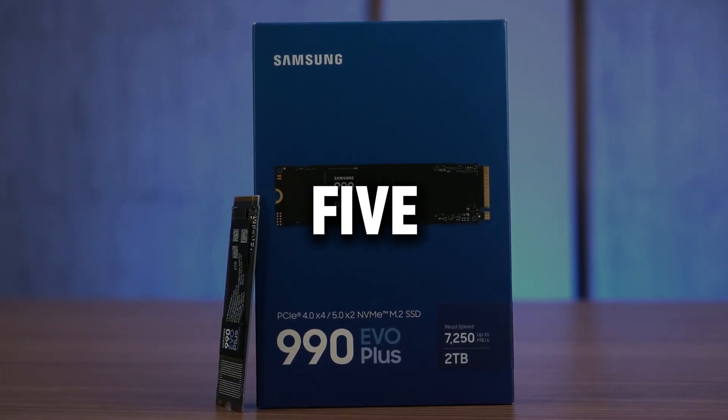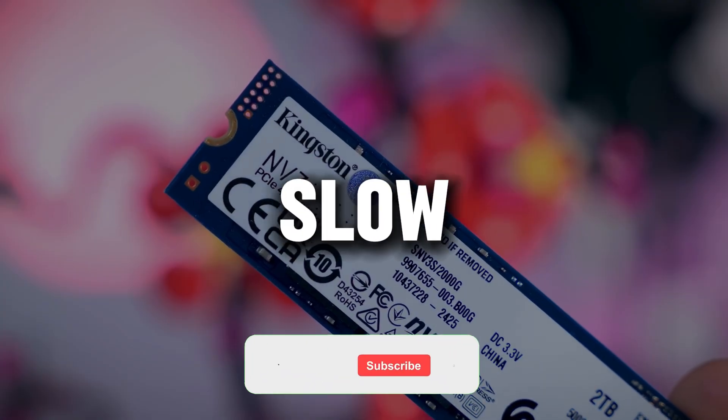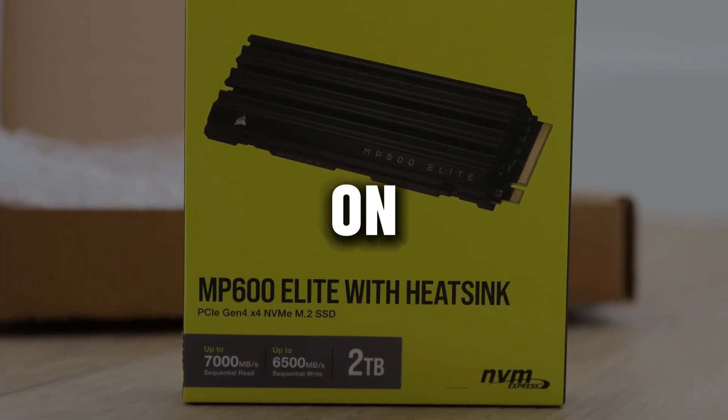Today, we're reviewing the top 5 SSDs that will take your computer's speed to the next level. If you're tired of a slow PC, this video is just what you need. If you want to see more content like this, don't forget to subscribe to the channel and turn on notifications.